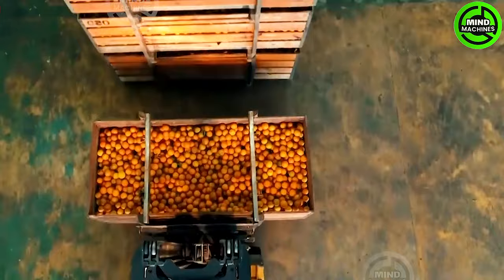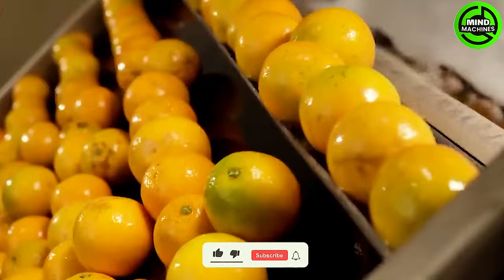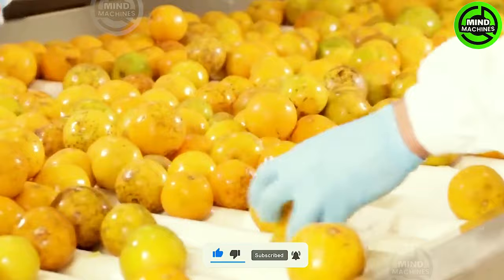The fruit is transported to the designated reception area, where they unload their cargo. The fruit undergoes a preliminary wash to remove any immediate surface dirt and traces of pesticides.